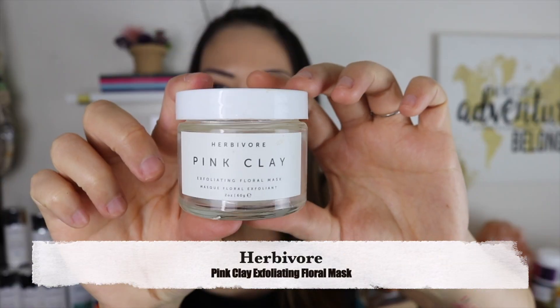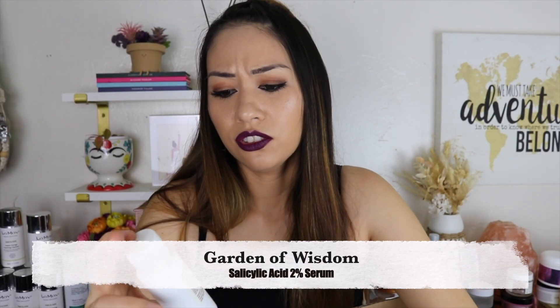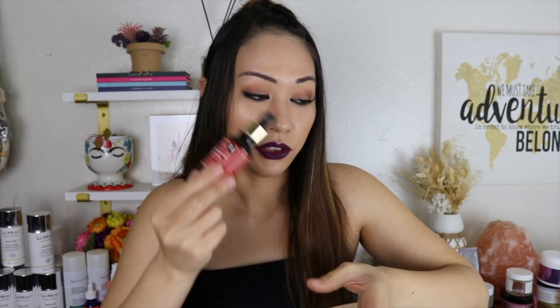Herbivore Pink Clay Exfoliating Floral Mask — I think I liked it but didn't like it enough or the price enough to buy again. 100% Pure Acai Pulp Facial Scrub — I did like this but not enough to buy again. I stopped with physical exfoliants and went straight to chemical exfoliants. Garden of Wisdom Salicylic Acid — it's a good gentle brand but it didn't do anything magic. Cos de BAHA Azelaic Acid 10% — I love this stuff, I'm on my second bottle. I love their niacinamide serum too. When I first started using the azelaic acid it really cleared my skin. I still use it even though it's not doing amazing for my freckles — I feel like I'm never gonna find anything amazing for my freckles.